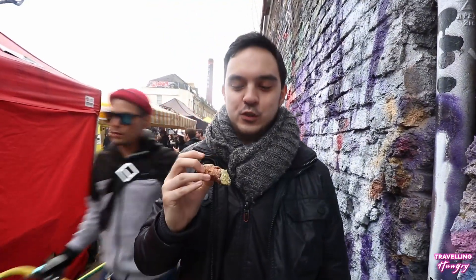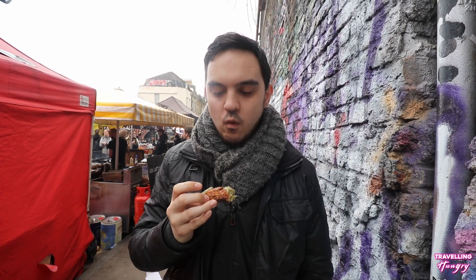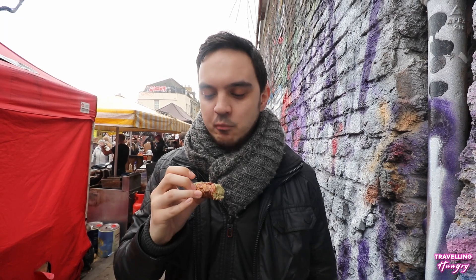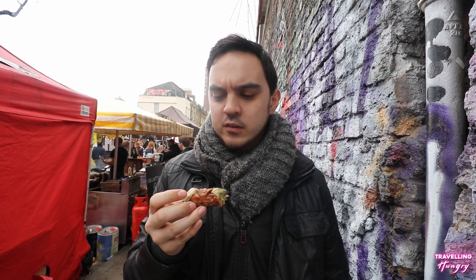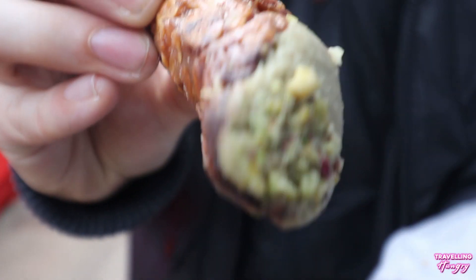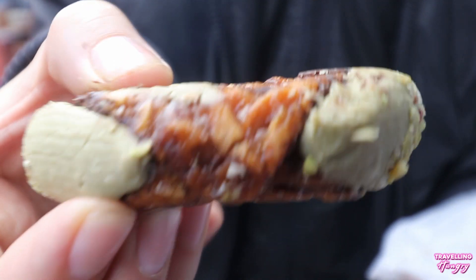And the second item is a pistachio cannoli. We've gone for a sweet treat. Let's give it a try and see what it's saying. That pistachio is strong straight away. It's got like a nice caramel, honey texture to it. It's very nice. You get a lot of chocolate in this as well. It is literally a sweet treat. This is very sweet but it is very nice.